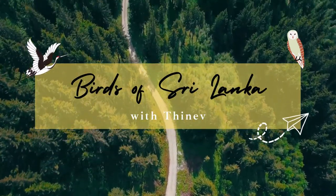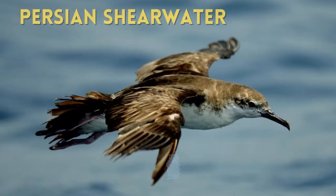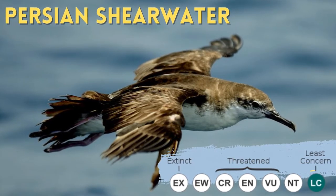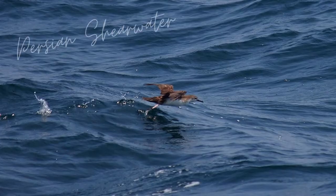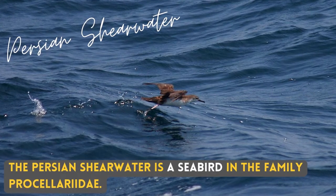Hello, I am Tinev. Today I will be talking about a really hot seabird to find in Sri Lanka: the Persian Shia Water. The Persian Shia Water is a seabird in the family Prosilaridae.